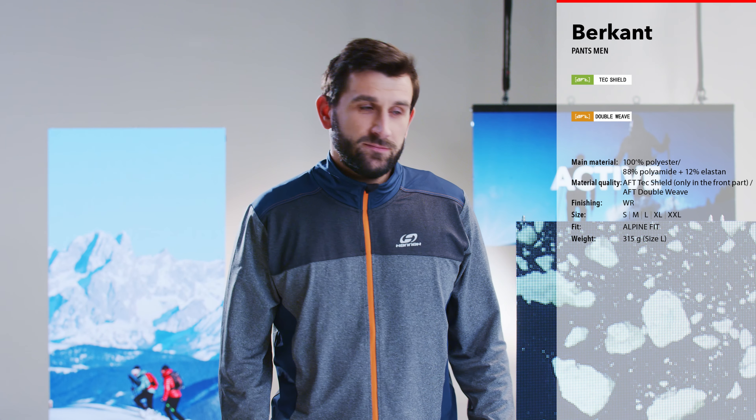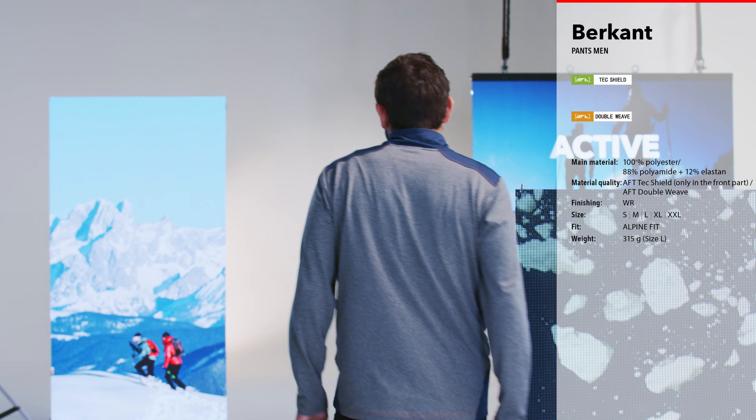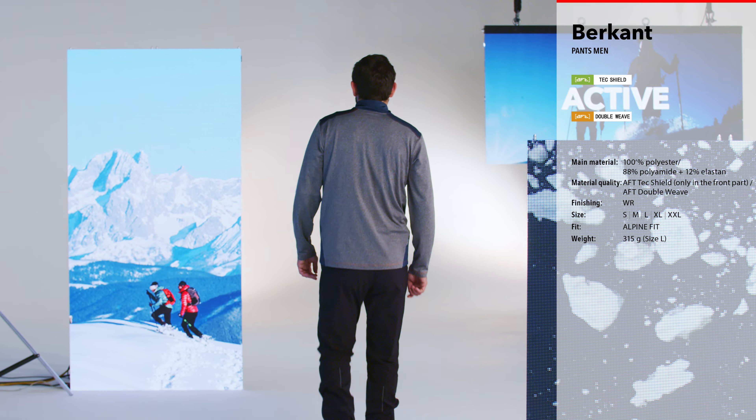The trousers have detachable braces and an elevated rise, with anatomically shaped knees maximizing your range of movement.